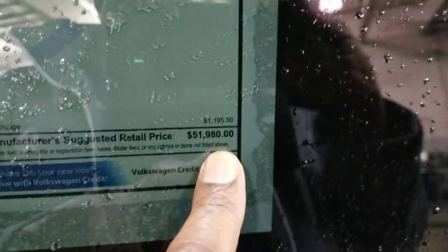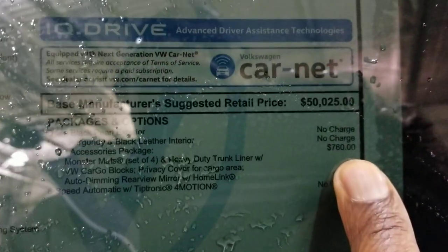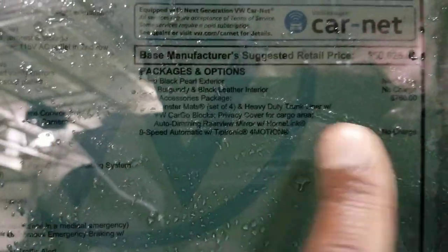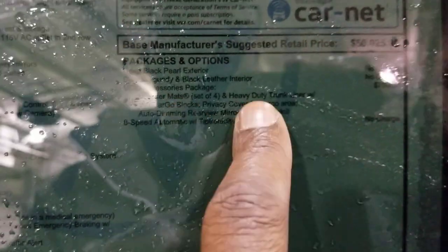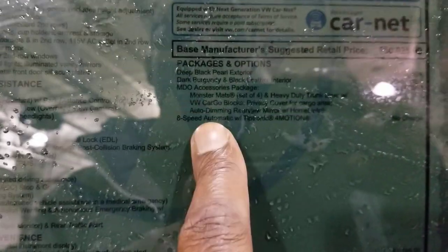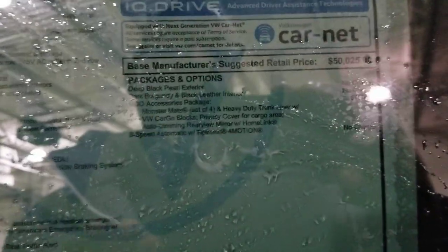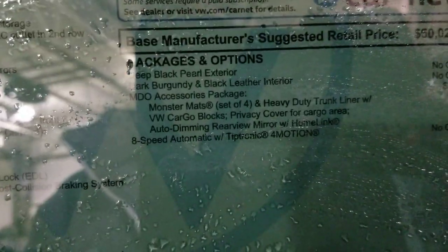This one comes in at $51,980. The extras include an MDO package for $760. The MDO package is going to include monster mats, a heavy-duty trunk liner with cargo blocks, the privacy cover, and an auto-dimming rearview mirror with HomeLink. That's all going to be part of that MDO package.